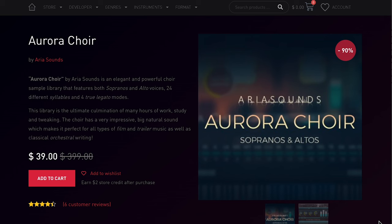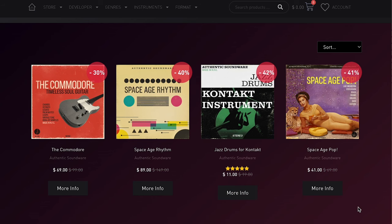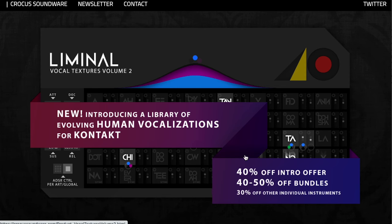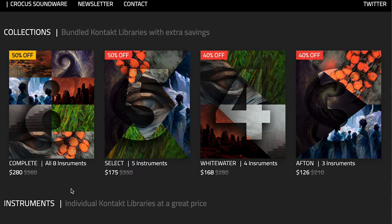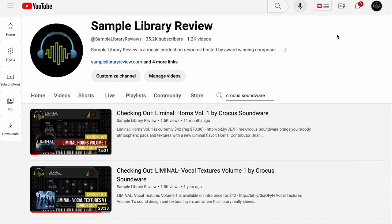Aria Sounds Aurora Choirs — $39, normally $399. Authentic Soundware's got a sale with up to 42% off across their creative toolkit instruments: Brass Sounds, World Colors, bundles — 10 unique world libraries with a big discount. Normally €450, grab them now for €99 for the next couple days. And Crocus Soundware has an intro sale on Liminal Vocal Textures Volume 2, and they also have 40-50% off their bundles — pick up everything the developer made for just $280. I'll include links to Crocus Soundware reviews below.